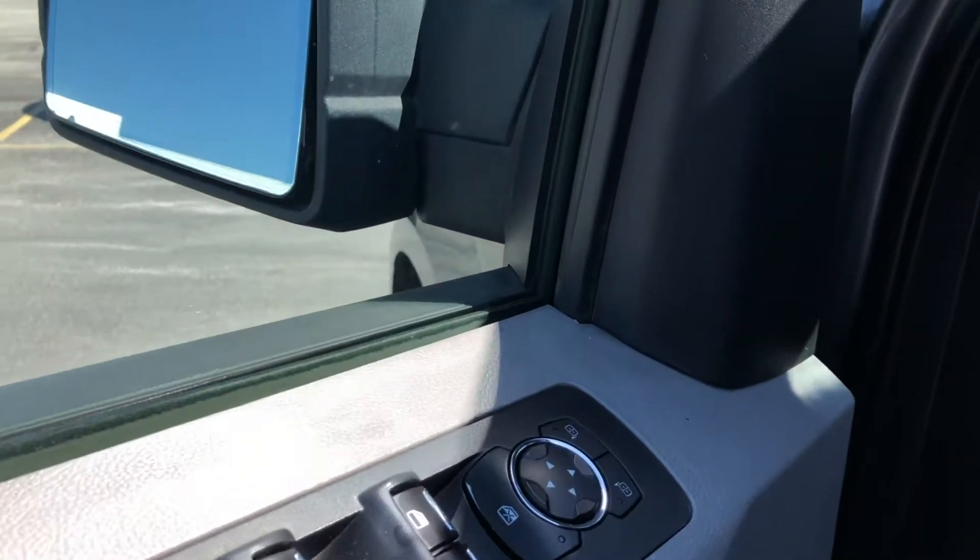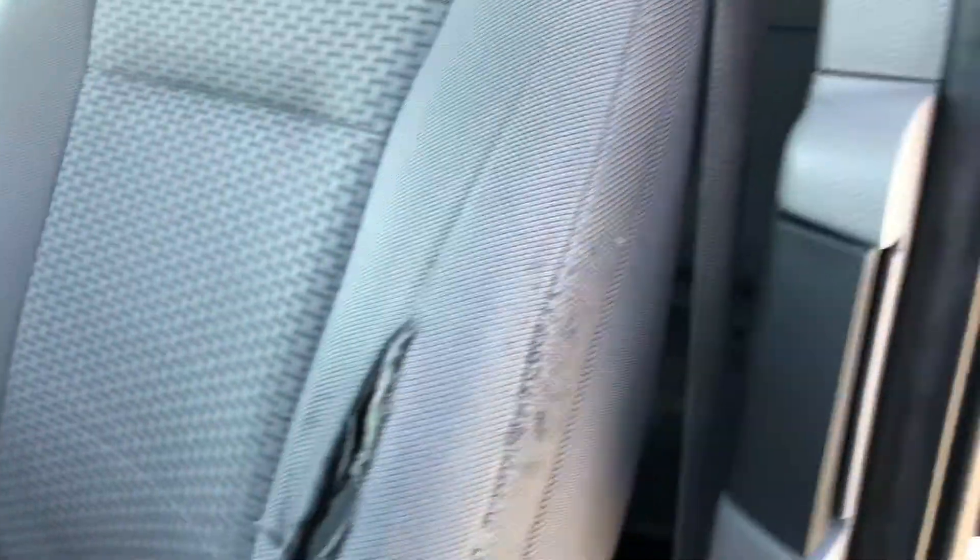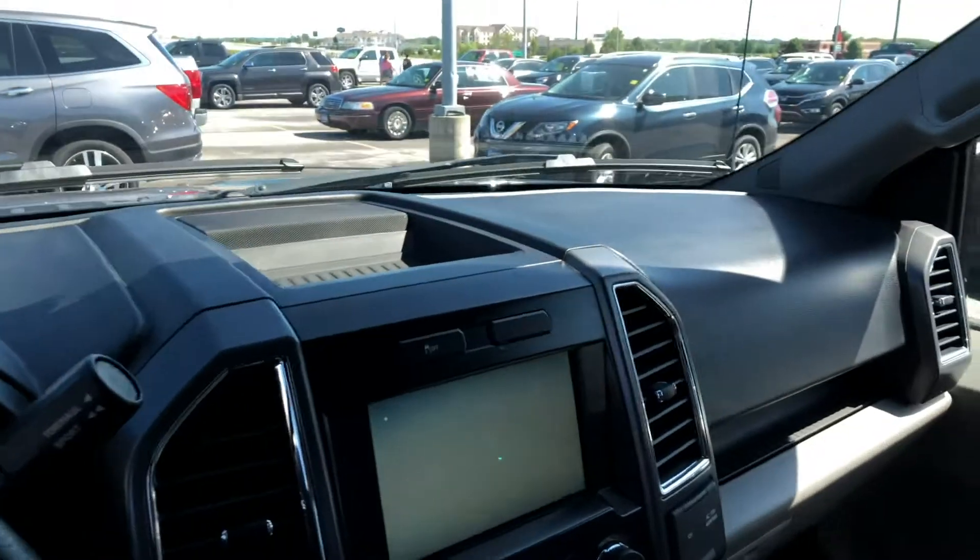Hopping on in, you have your power windows, power locks, power mirrors. You have power adjustable seating and power lumbar. There is a little bit of a tear right there, but the rest of the seats are in fine shape.